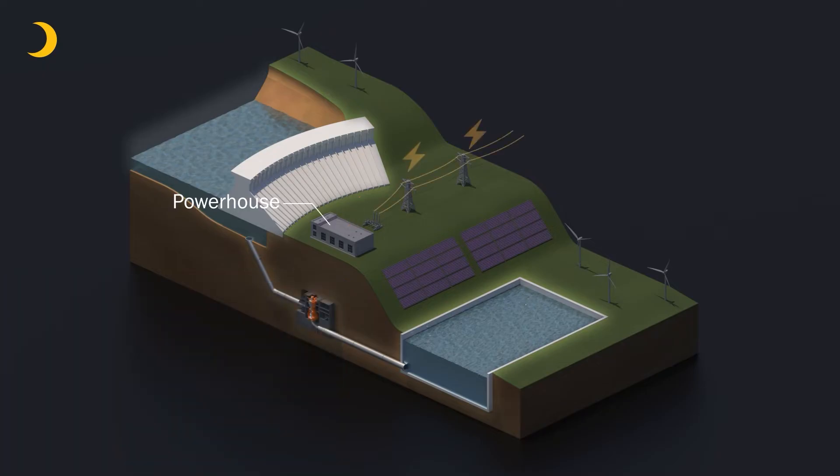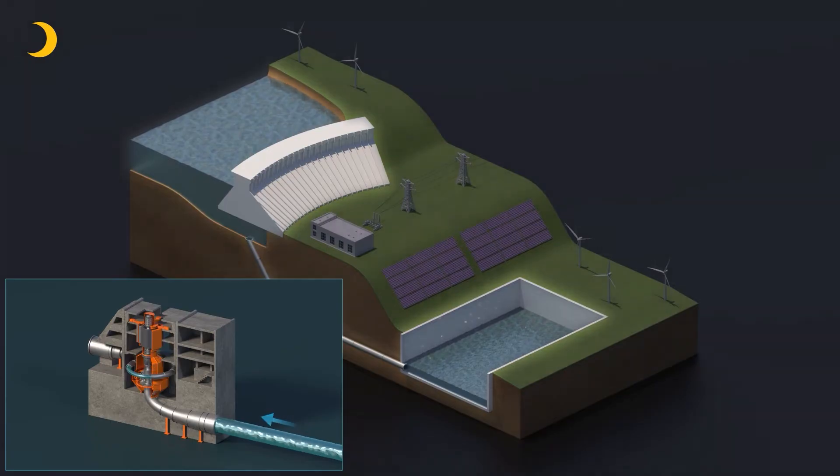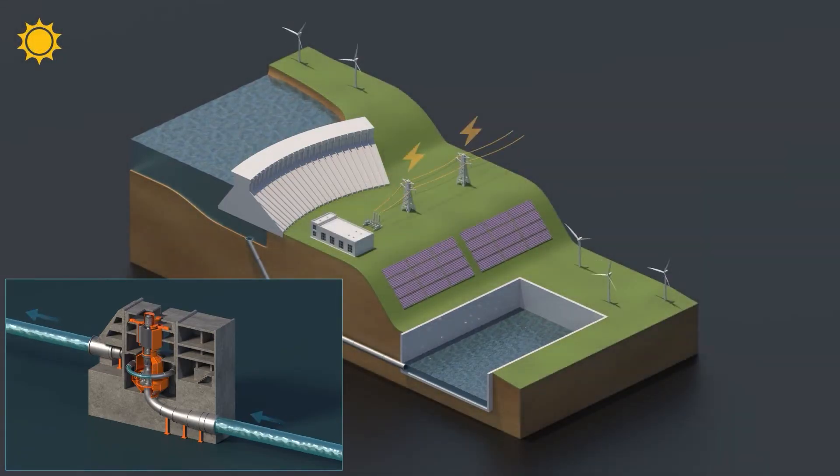The electricity can instantly power the grid or be stored for later use. When energy demands are low, PSH facilities will pump water from the lower reservoir back to the upper reservoir to eventually be released again.